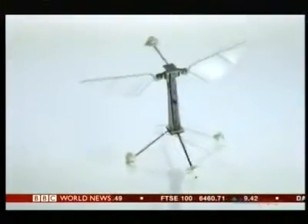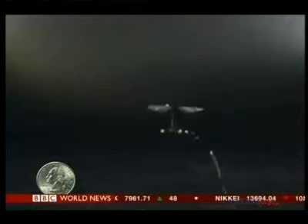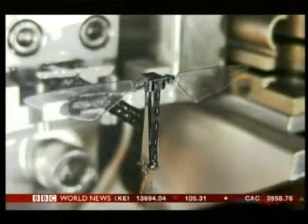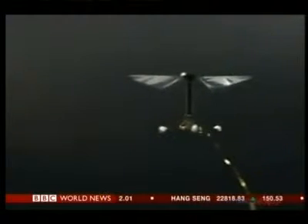a material that contracts every time a voltage is applied to it. As their demonstrations revealed, switching this voltage on and off enabled the scientists to precisely control the robot's movements. It can hover almost motionless or move around swiftly enough to evade even the most determined attempts to swat it. The team built the robots purely to reveal the biological secrets of insect flight.